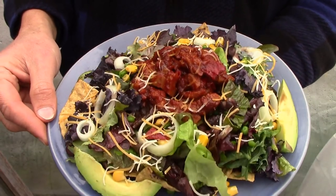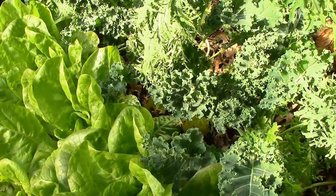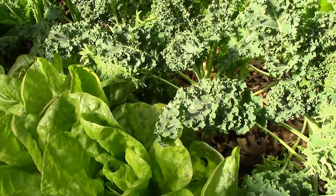While I'm starting to get hungry, I'm going to get inside and eat this salad. If you enjoyed this video, please give it a thumbs up. And if you haven't already, please subscribe for more videos on how to grow a lot of food on a little land, without spending much or working harder than you have to.